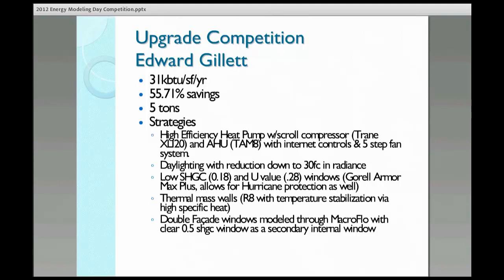Other than that, I also tested out a double-skinned facade using macro flow, and allowed for a secondary window that was a very clear 0.5 SHGC with a crack in the middle, so it allowed for a convection current to go across the window to cool it.